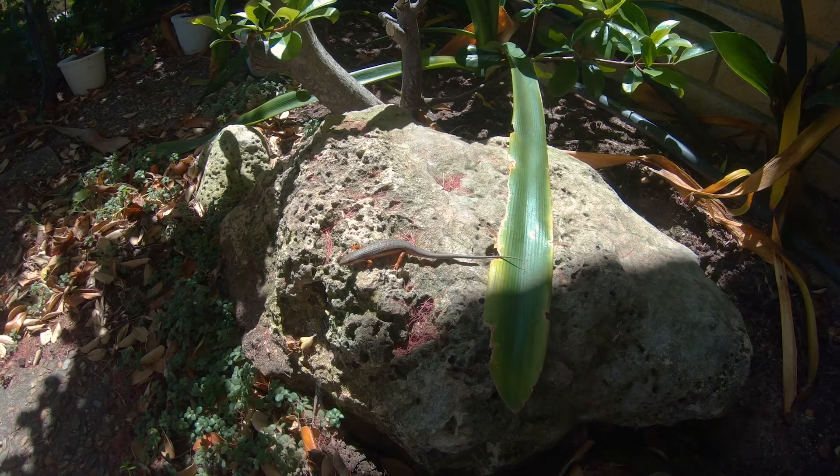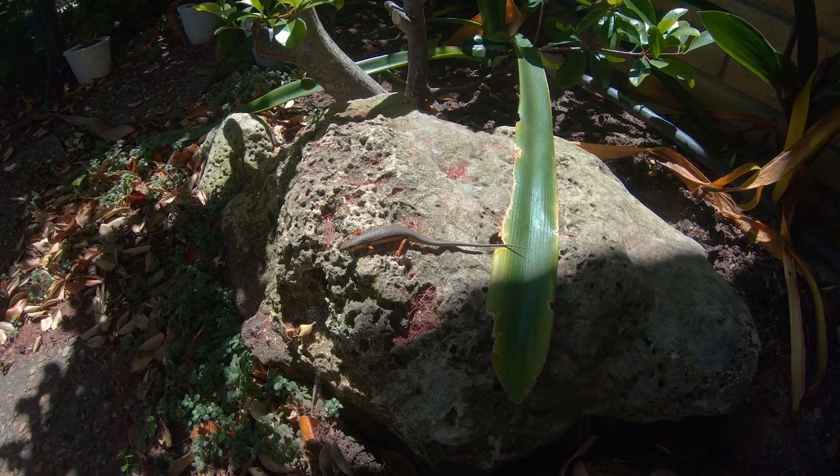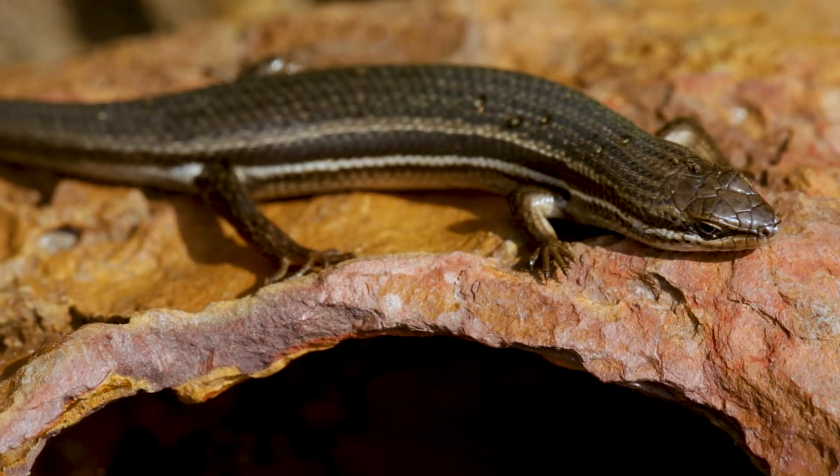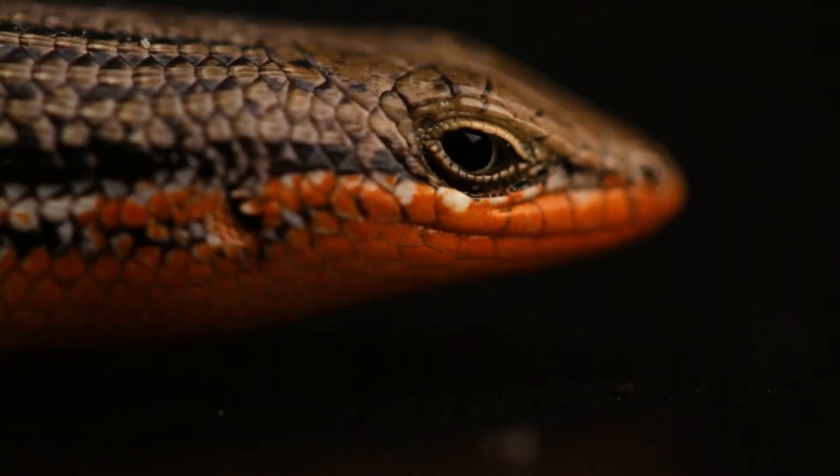They are indigenous to southern Africa, along the South African coast. You're most likely to see them basking under the sun. They can grow up to 25 centimeters and have a lifespan of up to 10 plus years.